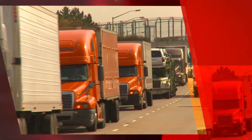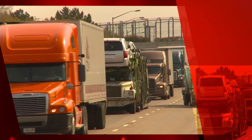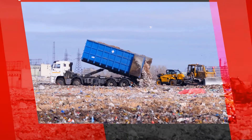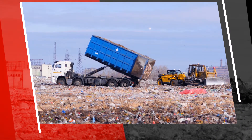Your fleet is on the road daily, collecting miles, carrying cargo, fulfilling orders. Wouldn't you like to capture that useful data and align it with your business? Day after day, your fleet is out there interacting with its environment, capturing information.